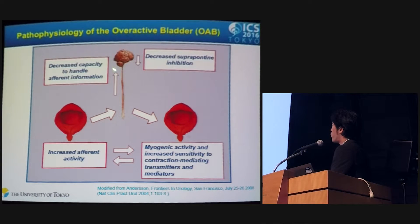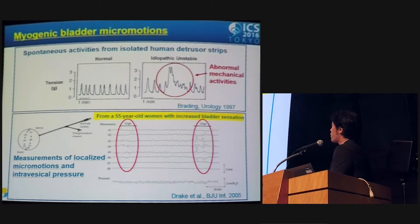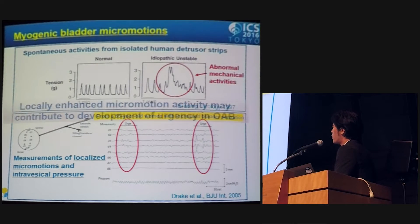There are many pathophysiological factors of overactive bladder, and we recently focused on the relationship between myogenic activity of the bladder and afferent activity. A previous human study revealed that abnormal mechanical activity was seen in idiopathic unstable bladder strips, but such activity was never seen in normal bladder strips. By measuring localized micro-motion and intravesical pressure, women with increased bladder sensation had a significant prevalence of micro-motion activity, and more sustained micro-motion activity was observed when the patient felt urgency. Such findings suggest that locally enhanced micro-motion activity may contribute to development of urgency in OAB.